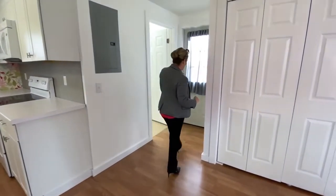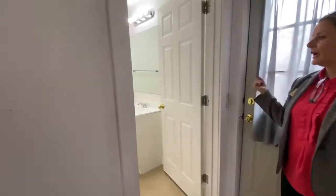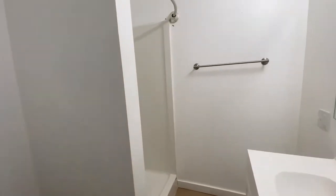Through here we have our bathroom — nice and bright and white and super sweet. Nice big tile.